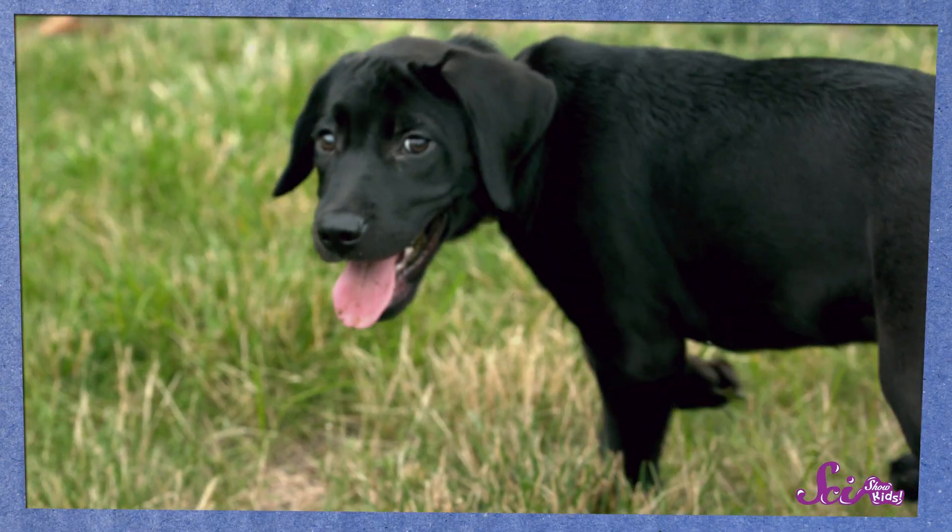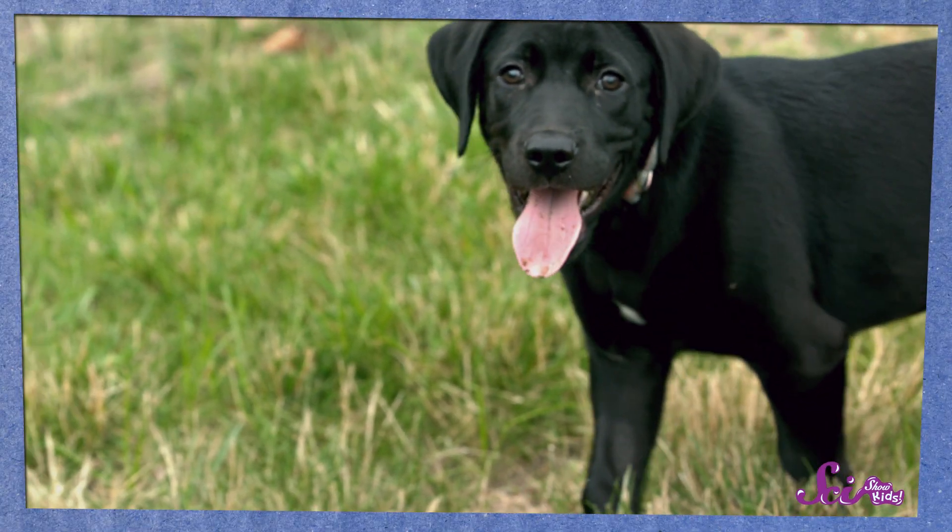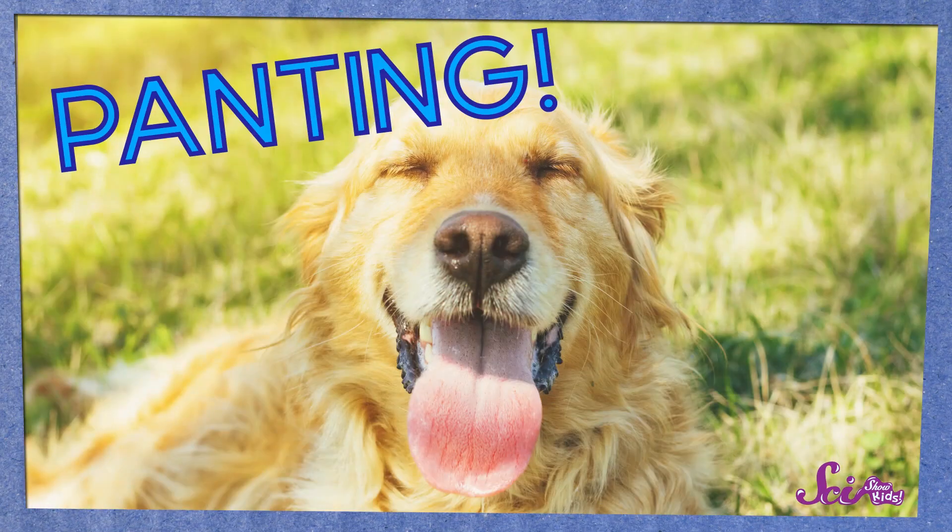But when we're outside and it's hot out, there's something else they do. They breathe in and out really fast, sometimes with their tongue sticking out. That's called panting, and for dogs, it's a great way to keep cool.